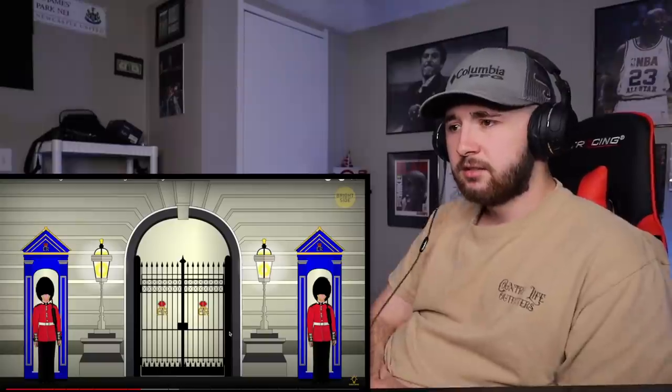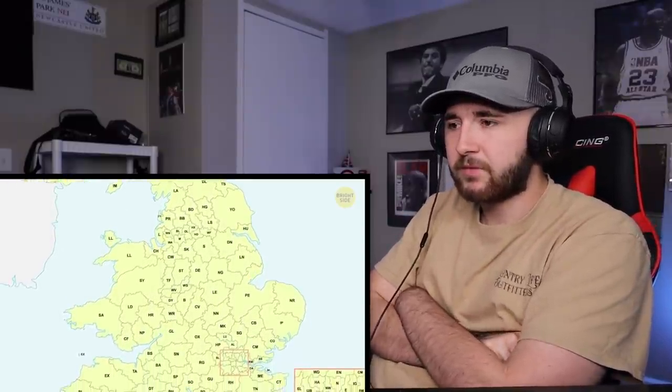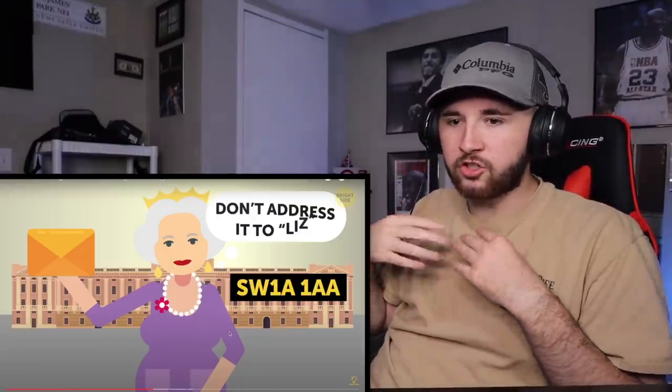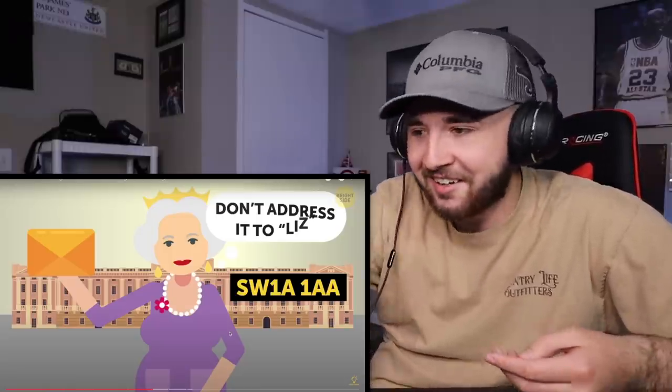Number 12: zip code. Usually zip codes are assigned to specific neighborhoods, but Buckingham Palace has its own zip code. If you ever want to write a letter to the queen or send a gift, it's SW1A 1AA. Y'all's zip codes are completely different than ours — my zip code is just numbers. Pretty much all of Kentucky zip codes start with four, no letters. So 'SW1A' is confusing as hell to me.